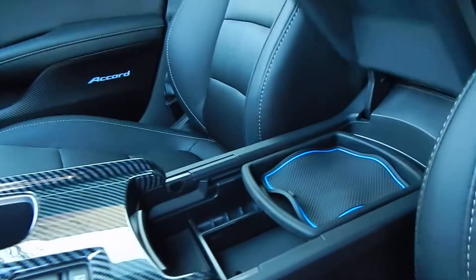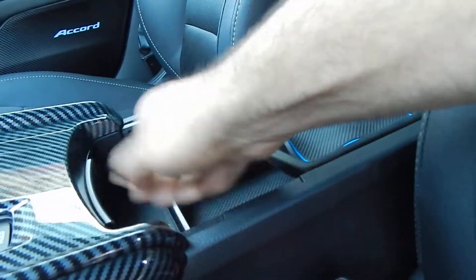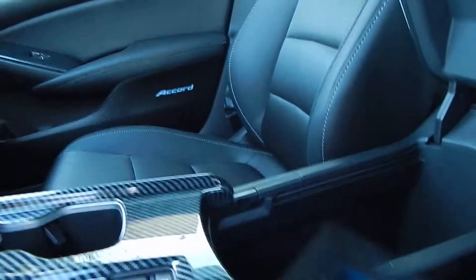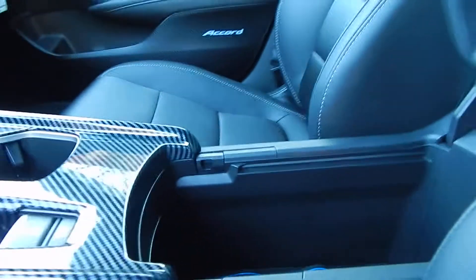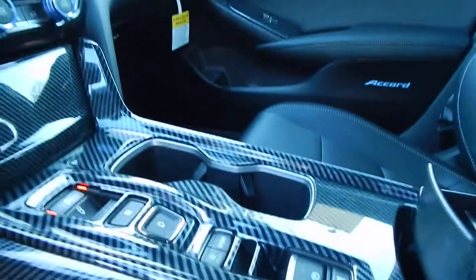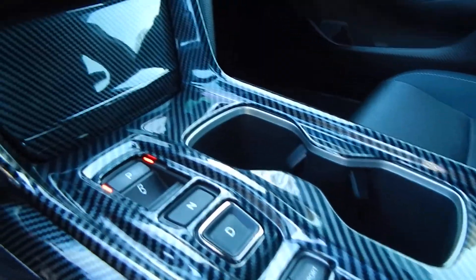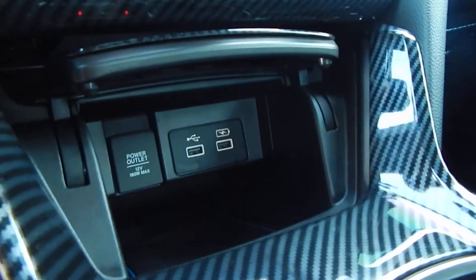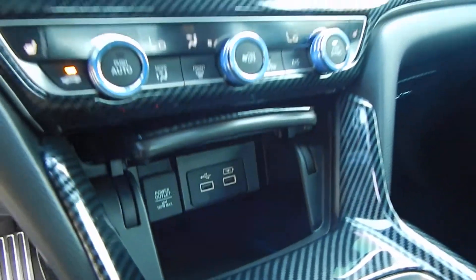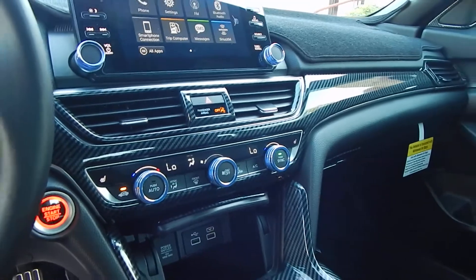Upgraded sound system with Android Auto and Apple CarPlay. On the center console here, you do have a couple of removable trays that, once removed, expose a larger storage bin and a 12-volt power outlet. You have your electronic parking brake, sport and eco mode, and some additional storage space with USB and 12-volt auxiliary. Dual zone climate control.